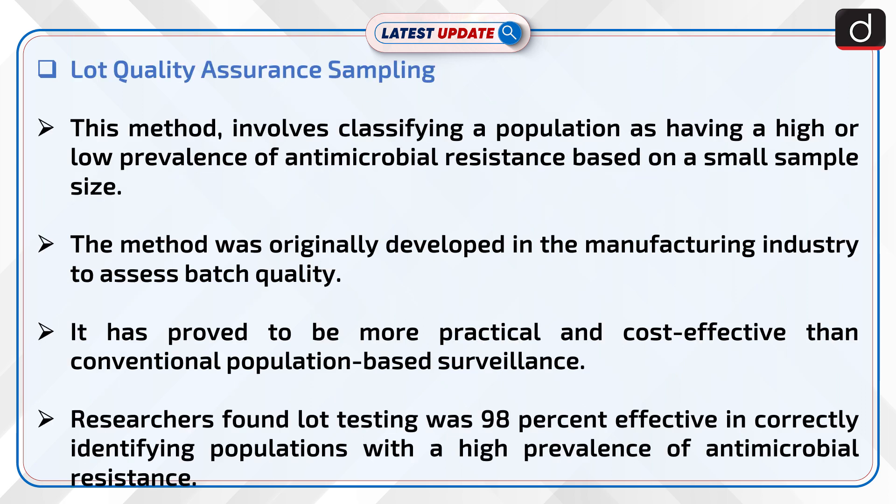Lot Quality Assurance Sampling involves classifying a population as having a high or low prevalence of antimicrobial resistance based on a small sample size. The method was originally developed in the manufacturing industry to assess batch quality. It has proved to be more practical and cost-effective than conventional population-based surveillance. Researchers found lot testing was 98% effective in correctly identifying populations with a high prevalence of antimicrobial resistance.